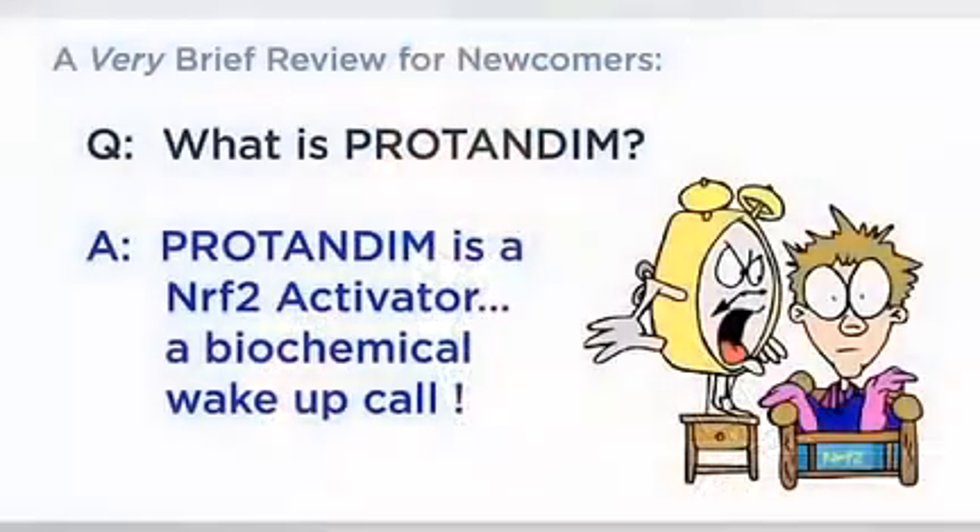Let me explain what Protandim is and what it does. Protandim is an Nrf2 activator, and I realize that doesn't mean anything to you if you're not a biochemist or have a PhD in some biomedical science, but I'm going to tell you very briefly what an Nrf2 activator is and what it does.